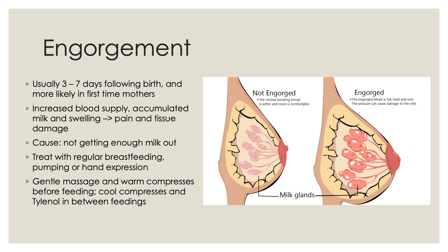Breast engorgement can be treated with regular breastfeeding, breast pumping, or hand expression. Women can also gently massage the breast and use warm compresses prior to breastfeeding, and then use cool compresses and Tylenol in between breast feedings.